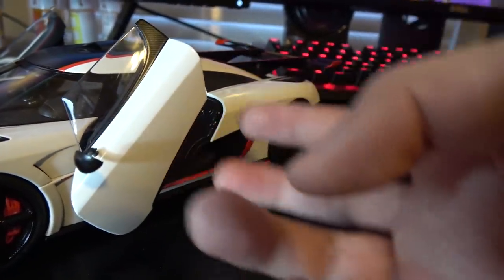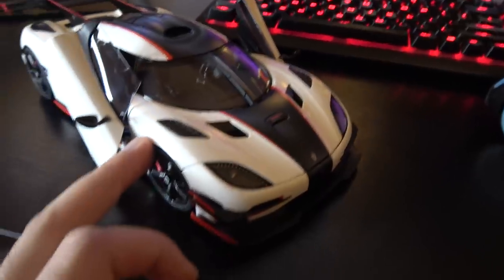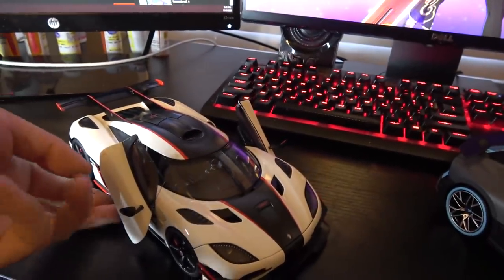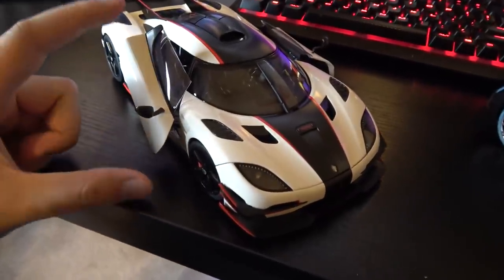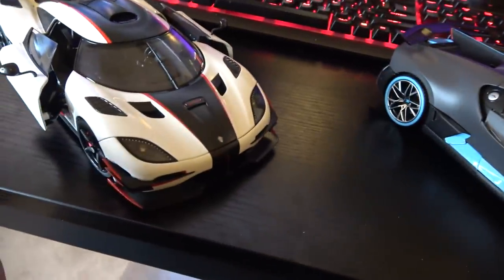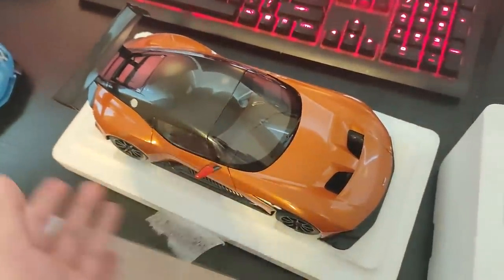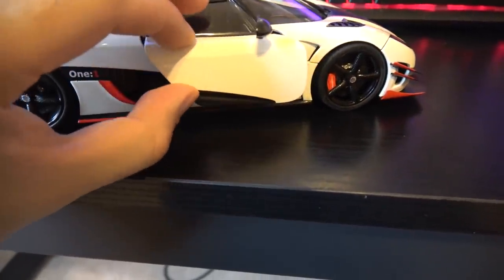This model has functional dihedral synchro helix doors, which are probably worth at least $100 of the $300, and they're strangely addicting to open and close. It also features detachable mirrors, which is by far one of the smartest features any model car could have. Side mirrors snap off during shipping all the time — I personally experienced this with an AutoArt Aston Martin Vulcan I got last week. The moment I opened the box, one of its side mirrors had already fallen off during shipping. But because the Koenigsegg has removable mirrors, that completely solves that nuisance.